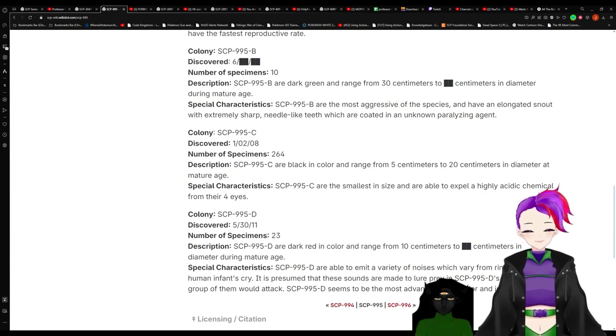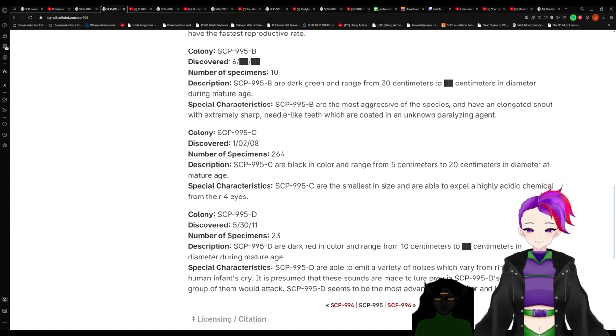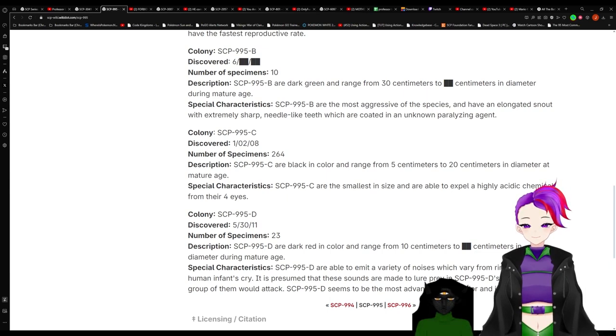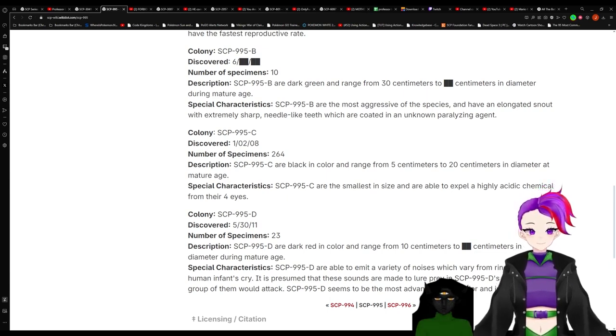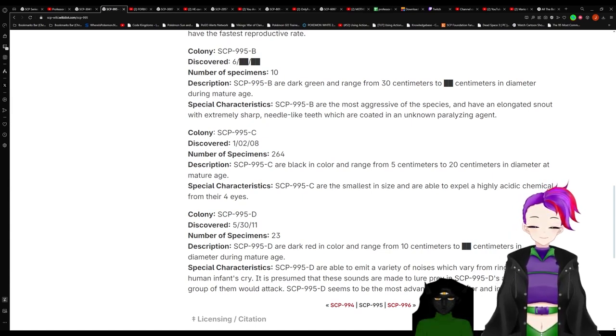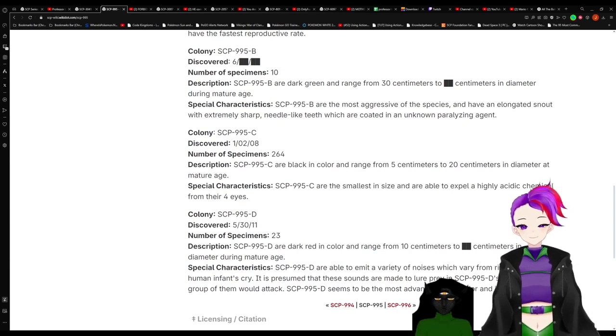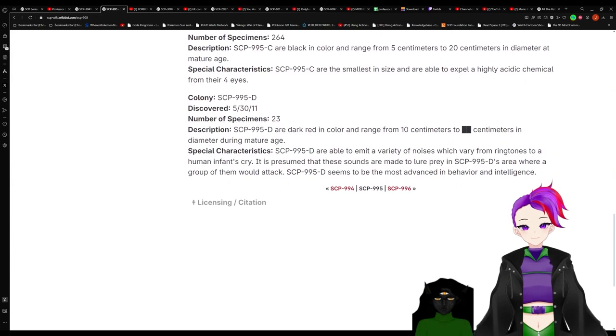Now we're on Colony C. They were found on January 2nd, 2008 — a number that isn't redacted! Number of specimens: 264. Description: 995-C are black in color and range from 5 centimeters to 20 centimeters in diameter at mature age. Special characteristics: 995-C are the smallest in size and are able to spit a highly acidic chemical from their four eyes. Of course! They seemed too nice for being small — they had to add something.